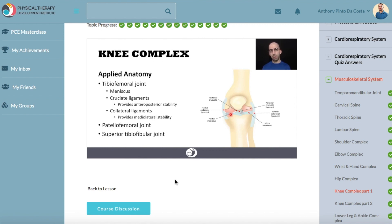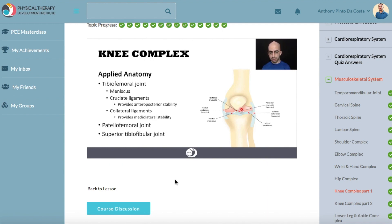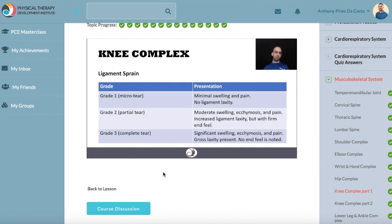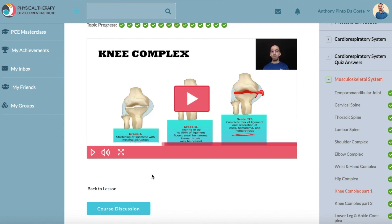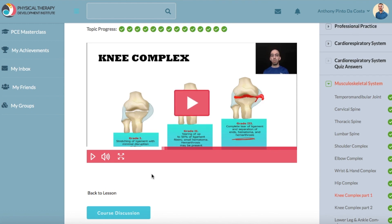In that joint you have a meniscus — two menisci, the medial and the lateral. You also have the cruciate ligaments in the middle. Then it moves on to ligament sprains using a chart from the previous lecture, covering all the relevant conditions associated with that region of the body.